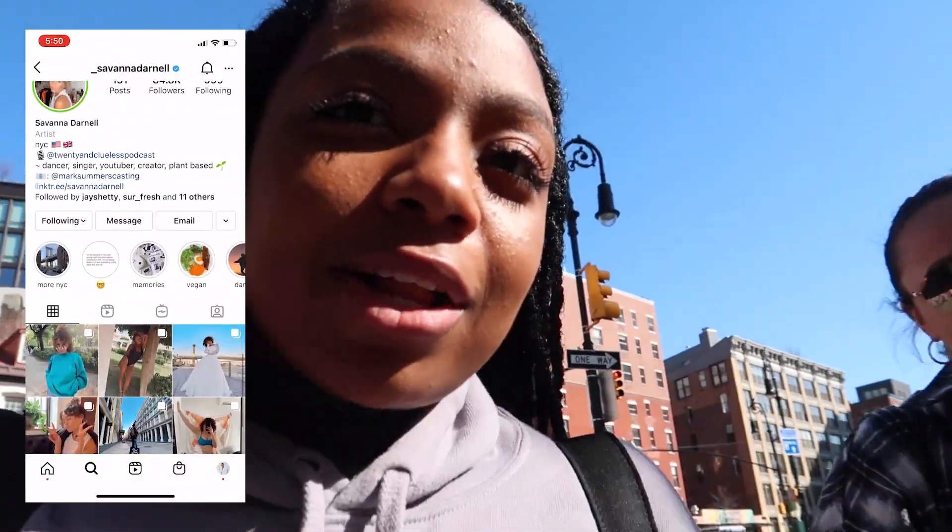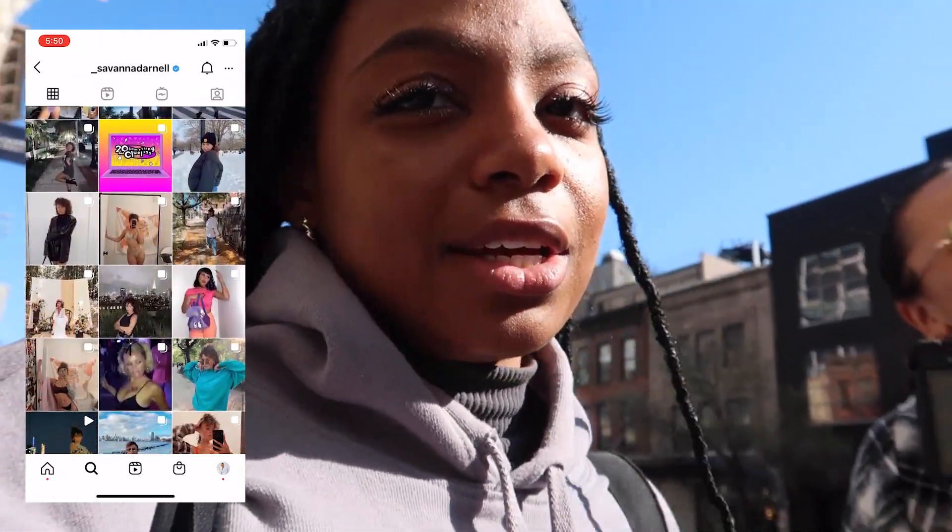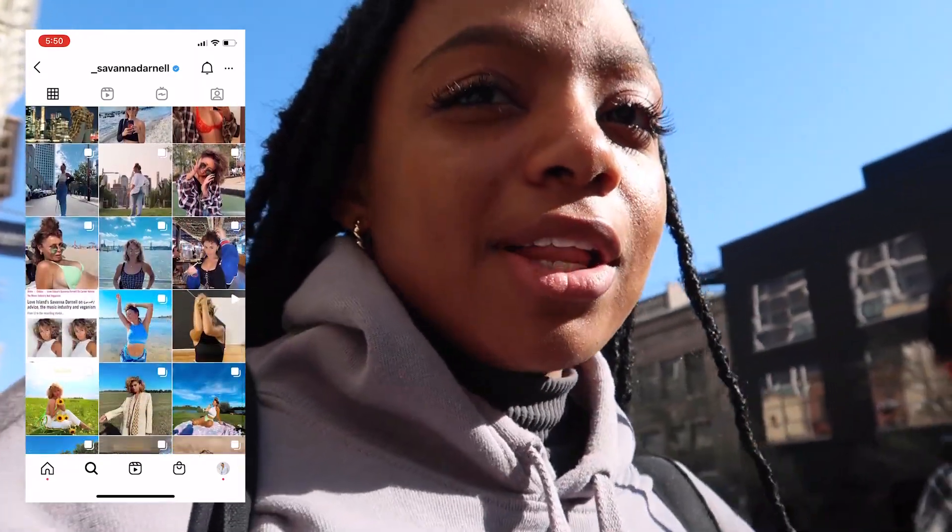I forgot to tell you guys how amazing Savannah is. You need to go follow her right now on all platforms. Not only gorgeous, a beautiful soul inside and out, truly. Go ahead and follow my good sis.